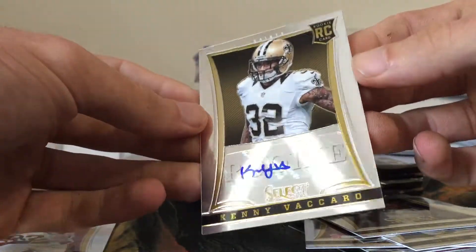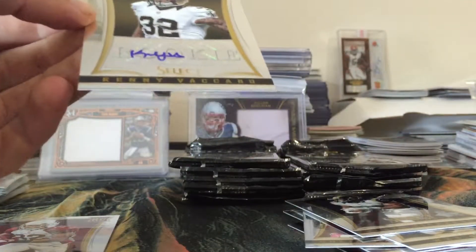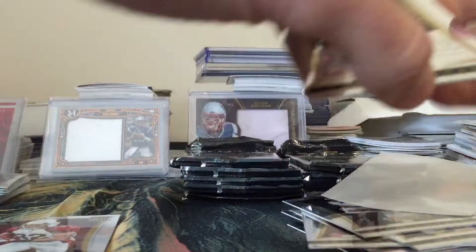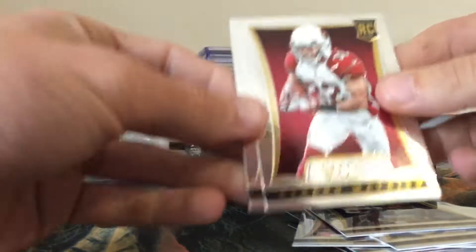Alex Smith, Lamar Miller, In the Motion Wes Welker insert, Hot Stars Tony Romo - that's a nice looking card - Ahmaud Bradshaw, and Colin Kaepernick. I don't know why I struggled with his first name right there.